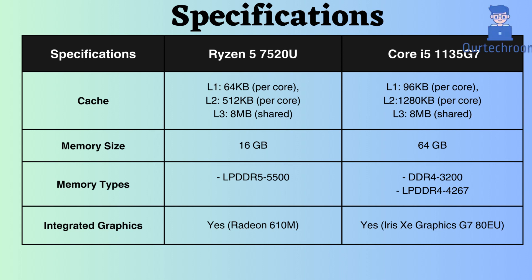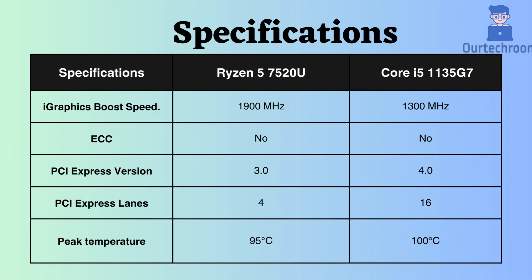Additionally, the memory frequency supported by the Ryzen 7520U is 5500MHz, which is much greater than that of the Intel 1135G7. Both processors support integrated graphics, but the boost clock for integrated graphics in the Ryzen 7520U is higher than that of the Intel Core i5-1135G7.